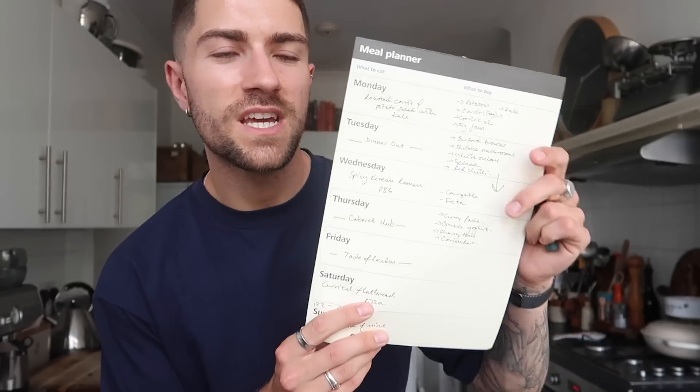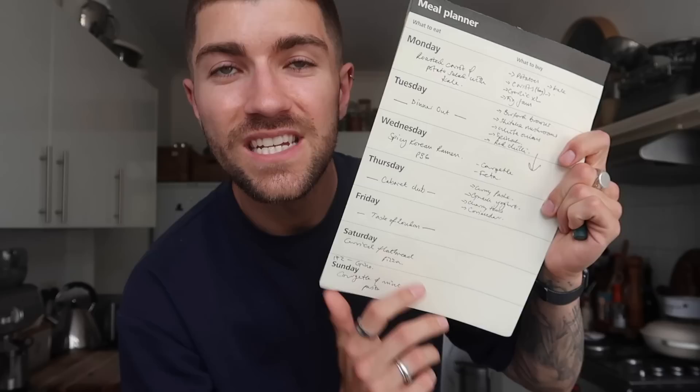I've already written the list. So many of you ask where to get your meal plans from — this is such a good hack. We coordinate calendars so we know when we're in and when we're not. This week: Monday we're having a roasted carrot potato salad with kale — a HelloFresh recipe we loved so much we're recreating it. Tuesday we're out for dinner. Wednesday we're making a spicy Korean ramen from a new cookbook. Thursday and Friday we're out again. Saturday we're doing a curried flatbread pizza and Sunday a courgette and mint pasta with feta — really nice light summery meals.